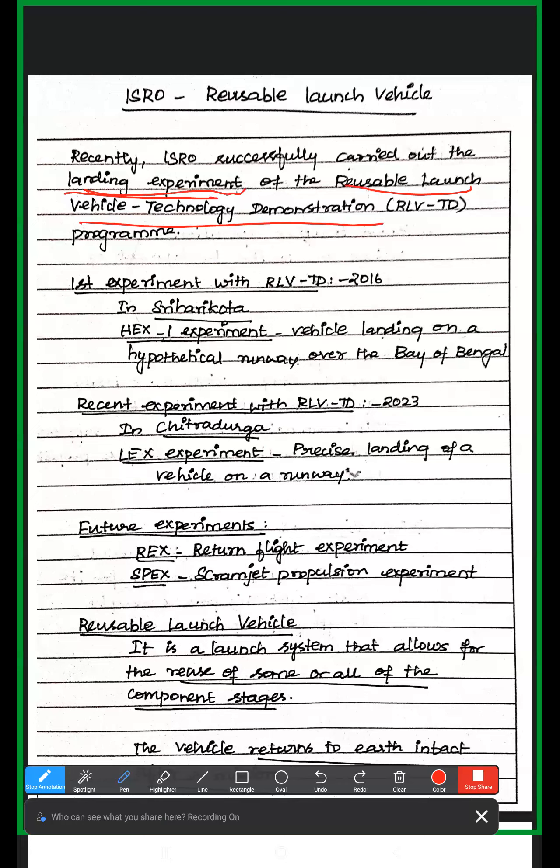We use various experiments with the reusable launch vehicle, like RLV. It is a launch vehicle like PSLV and GSLV. PSLV and GSLV are one-time use, but the RLV is a reusable one.